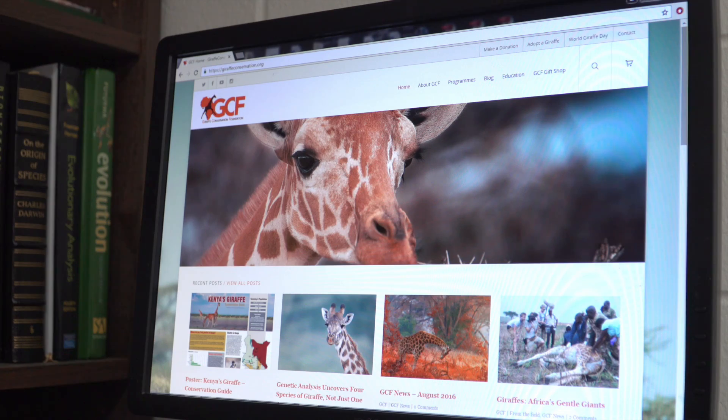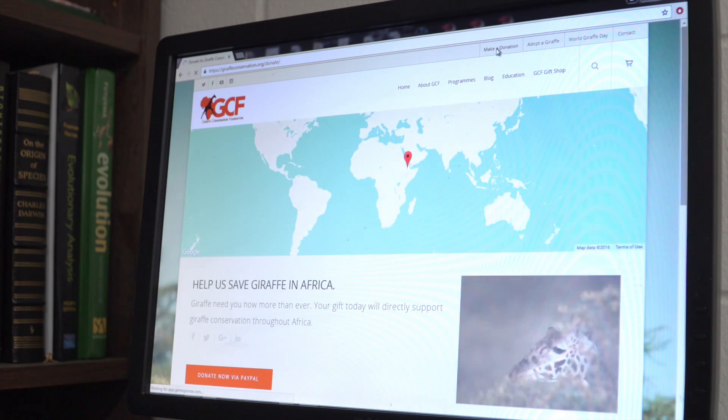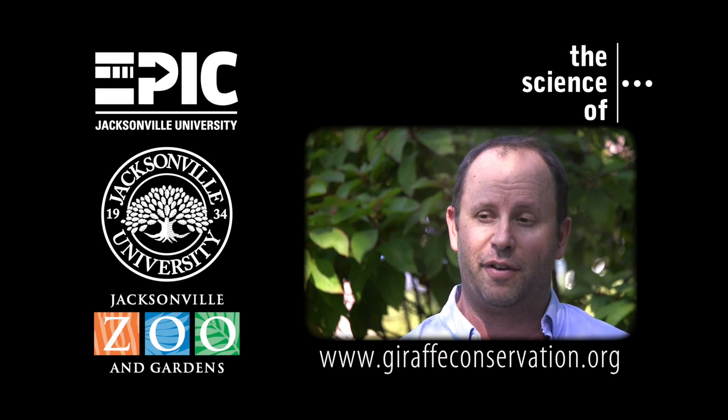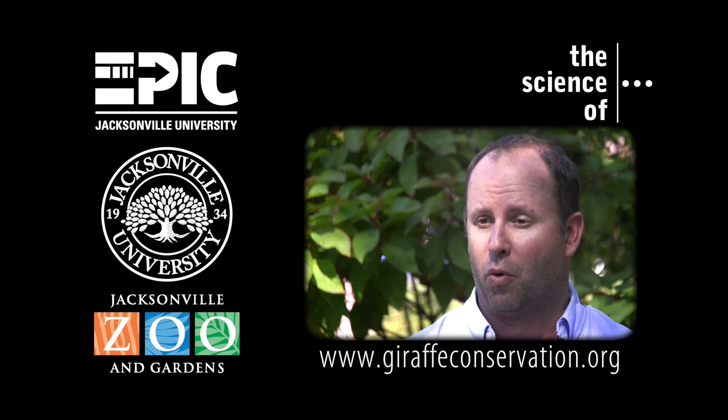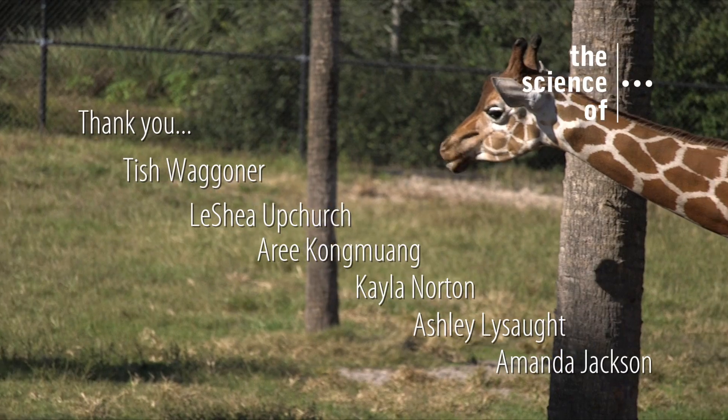You too can help save giraffes by adopting one. To find out how, go to giraffeconservation.org and click Adopt a Giraffe. Donations to the Giraffe Conservation Foundation will be used to help Julian save giraffes across Africa and help prevent their extinction. The Giraffe Conservation Foundation is the only organization in the world that focuses solely on the conservation and management of giraffes across the whole of Africa.